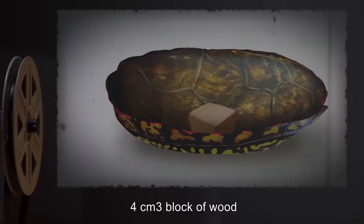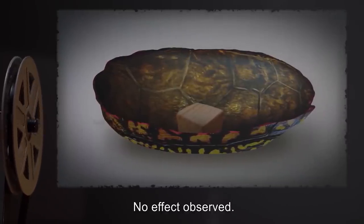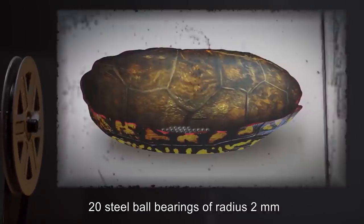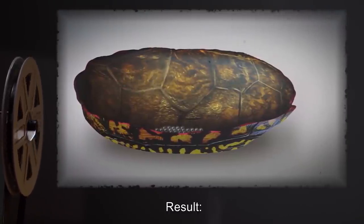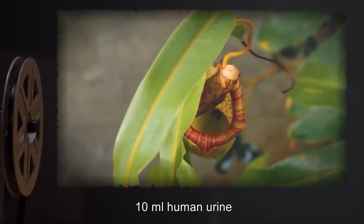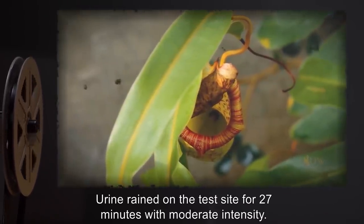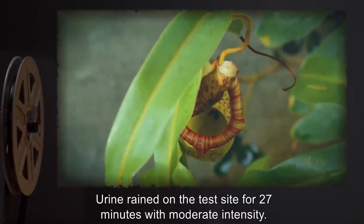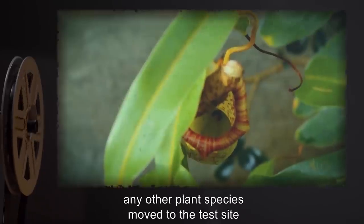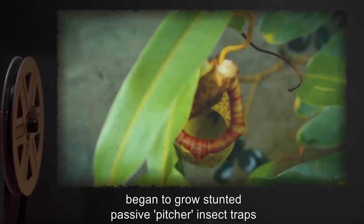Input: 4 cubic centimeters block of wood. Result: No effect observed. Input: 20 steel ball bearings of radius 2 millimeters. Result: No effect observed. Input: 10 milliliters of human urine. Result: Urine rained on the test site for 27 minutes with moderate intensity. Grass at the test site began to die. Any other plant species moved to the test site began to grow stunted passive pitcher insect traps,